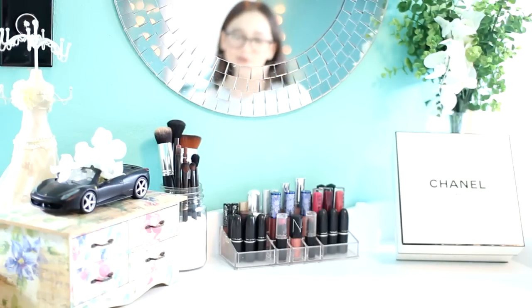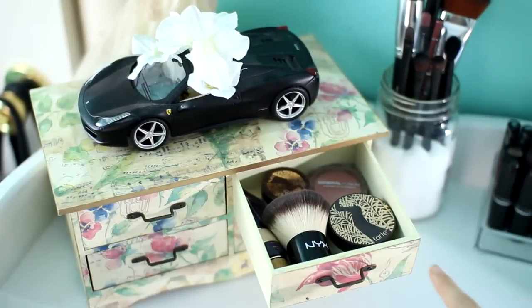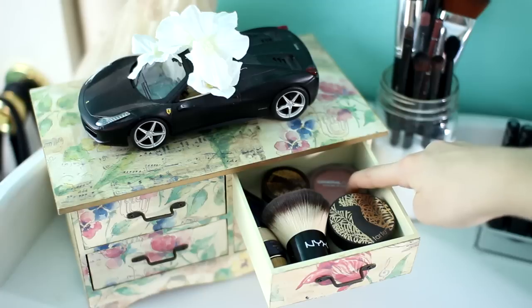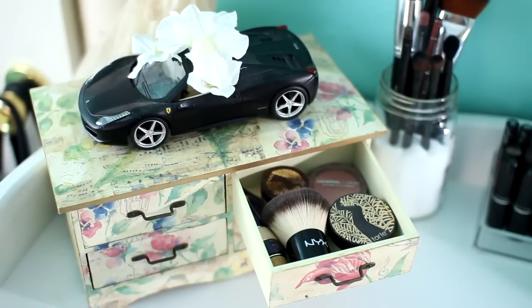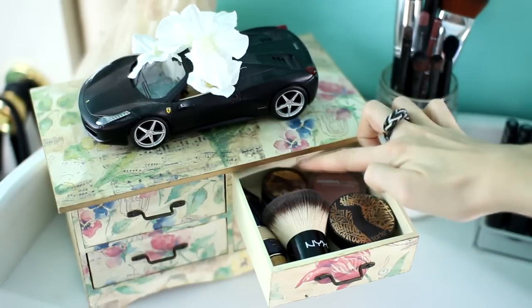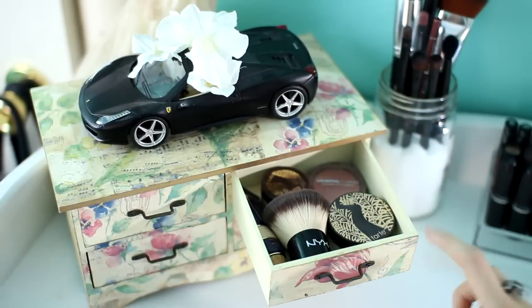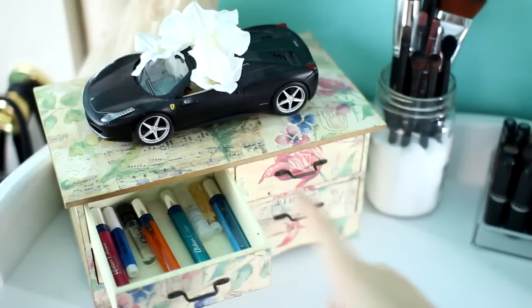In this first drawer I have a Tarte powder, a Mineral Fusion brush, and then I have another little Tarte powder. Then I have a Kabuki brush and a Tarte concealer. A lot of Tarte in this drawer.